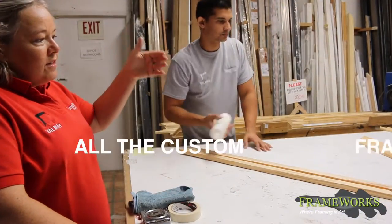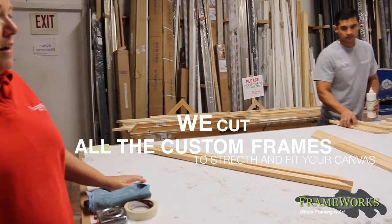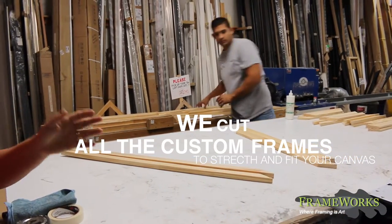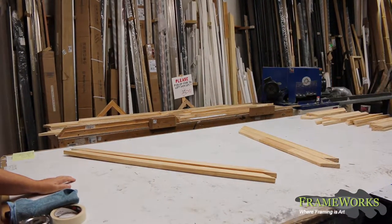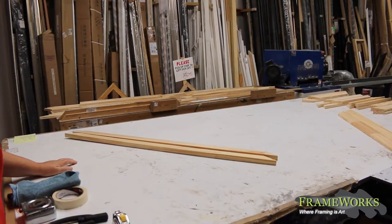Juan Carlos has cut all the stretchers that we saw on his workbench, and he's getting ready to glue them and join them on the joiner. Then he will stretch the canvases on them to complete the custom framing of canvas stretching.